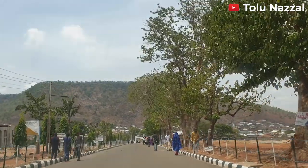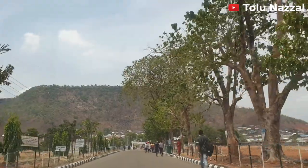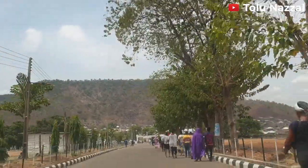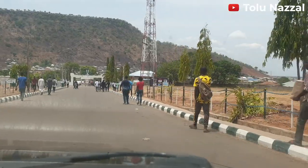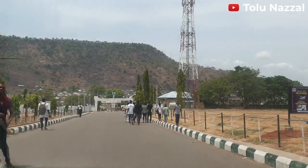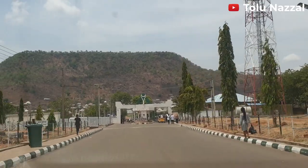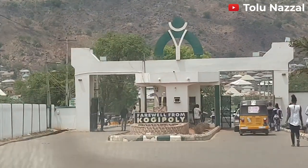I'm now on my way out of the polytechnic. It seems like they have a lot of space for construction — more structures can still come up here. I don't know, just my thoughts. What do you guys think? Please leave your comments in the comment section. And on the way out, it says farewell.